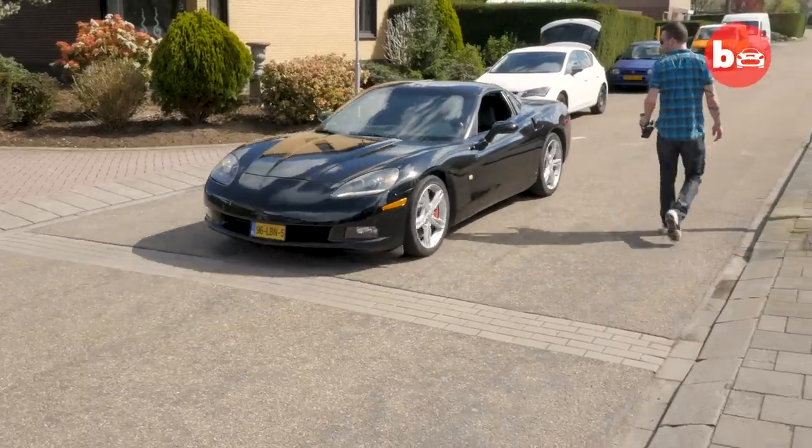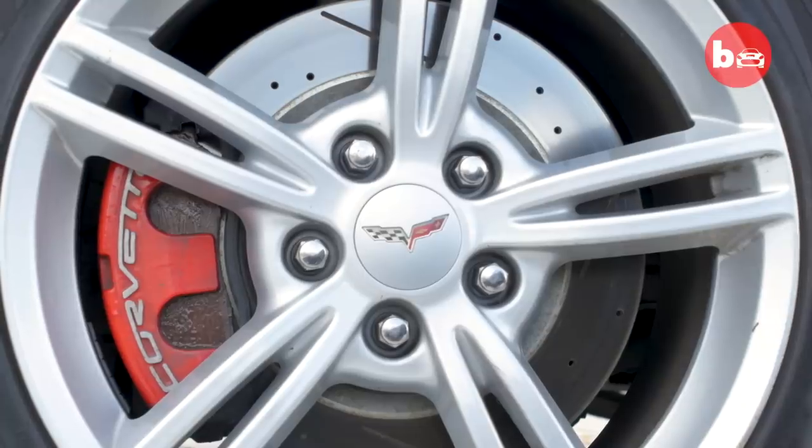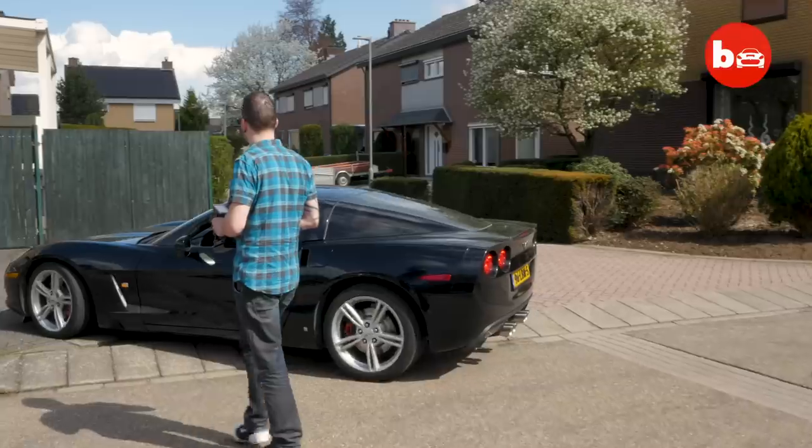This is 34-year-old computer technician Bjorn Harms. He's built a full-sized remote control Corvette that wouldn't look out of place in the latest Bond film.